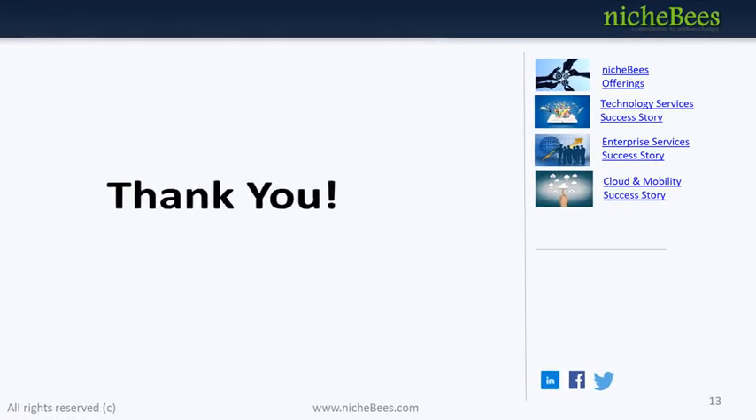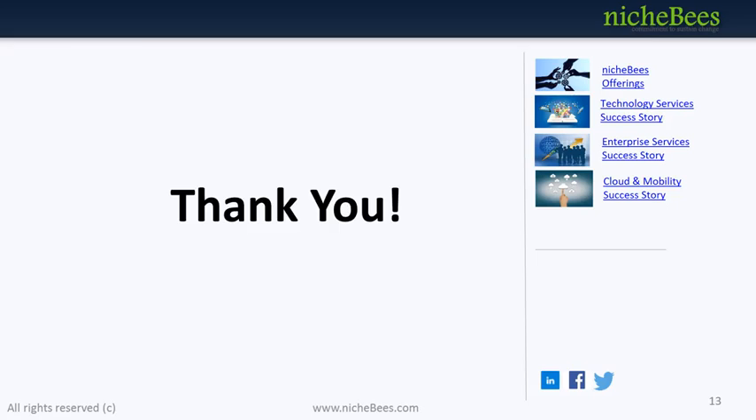Thank you. Headquartered in Hyderabad, Niche Bees is a fast-emerging consulting and technology services firm helping clients maximize business benefits. Niche Bees combines a passion for client satisfaction, deep industry and business process expertise, and a collaborative workforce to deliver successful business outcomes. Niche Bees specializes in enterprise solutions such as Infer ERP Lane, Infer APS, Infer IN Suite, Cloud Enablement, Enterprise Collaboration, Enterprise Mobility, Data Analytics, and ODC solutions.